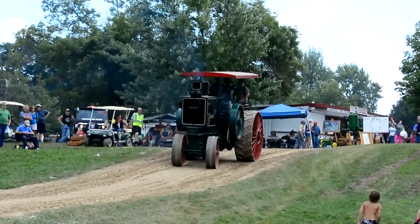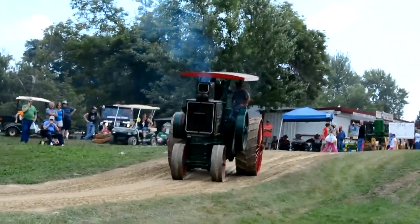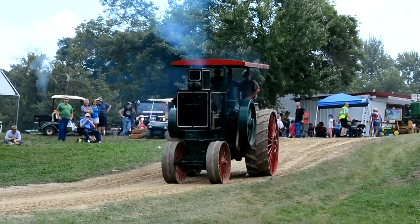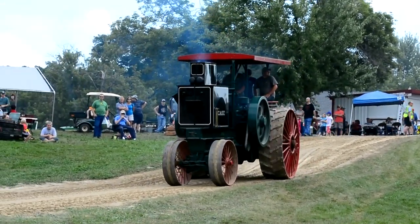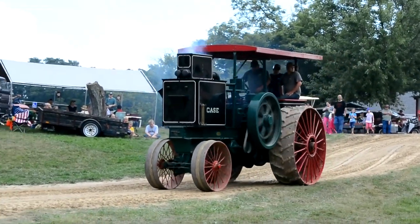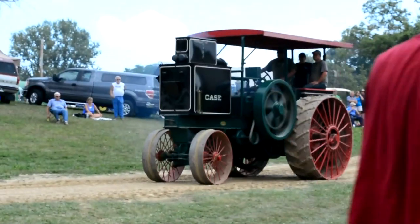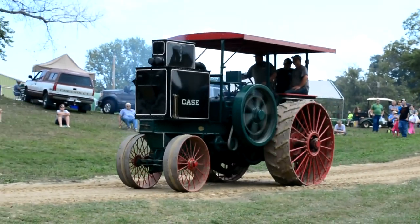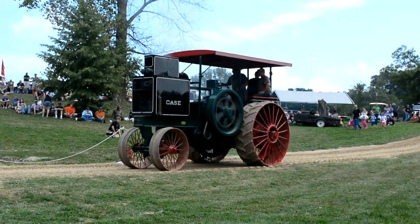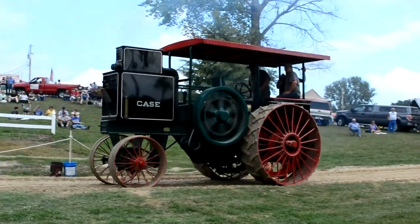There are only five of these tractors anywhere in the world that still exist. We are lucky enough to have this tractor brought in for this display here at the Rock River Threshery. This tractor was restored a few years ago by George Shapp out of Frankfort, Illinois, and at that time set longtime sales records for price paid for a tractor. It's now owned by Ted and Patty out of North Carolina.